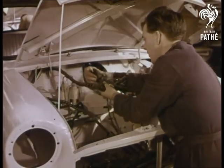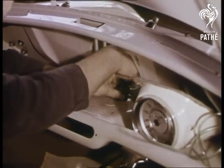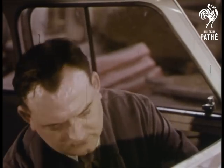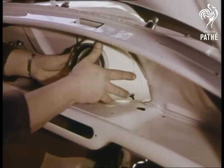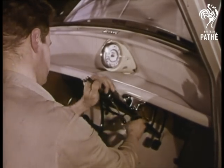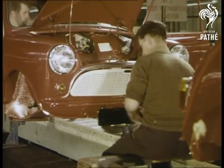Here, the harness of electrical wires is fitted and joined up. The clock goes in, quickly followed by the steering column. And finally, the front grill.